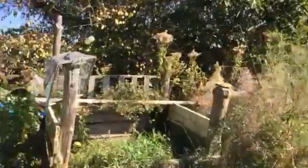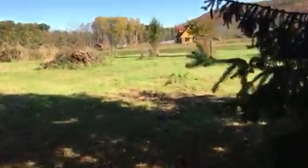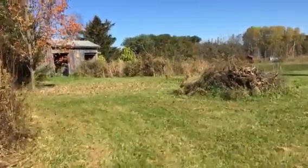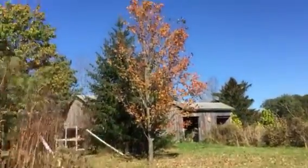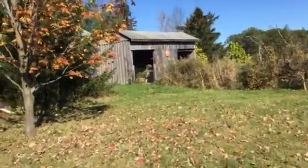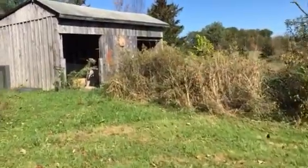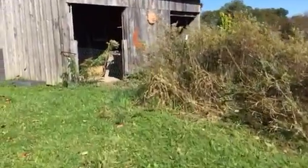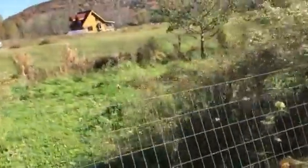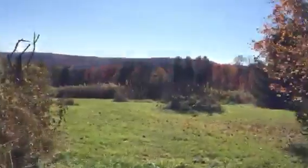Very soon we will have all the leaves dropping because I think we're supposed to get another frost in the next few days. Helped the neighbor with his planting this morning. This is actually my first video to post probably in the last two weeks, so the good thing is I've been avoiding all the political madness.